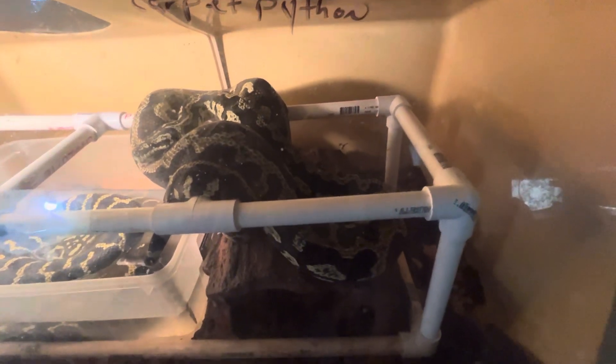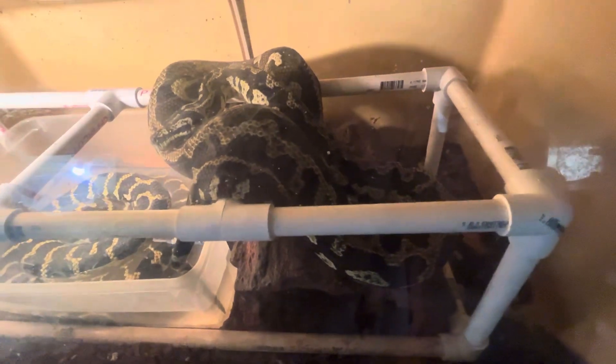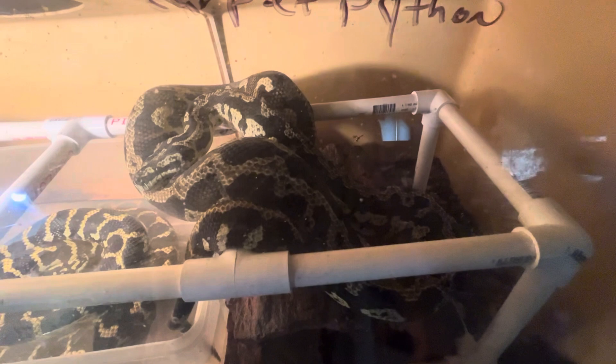I'd like to introduce everybody to Jasper, our 2016 striped tiger — or whatever you want to call that — jungle carpet python. He came from Jeff Clark out of Savannah, Georgia.